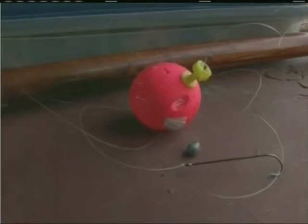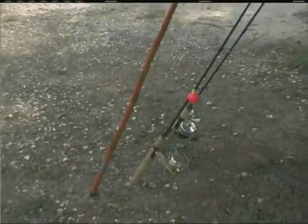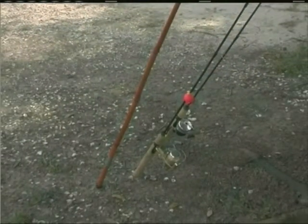Fancy rods and reels aren't necessary. A simple and inexpensive cane pole with line, cork, weight, and hook is really all you need. Or you may prefer a light spinning or spin cast rod and reel.